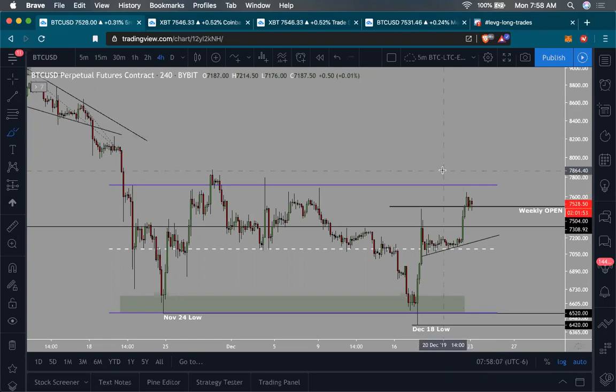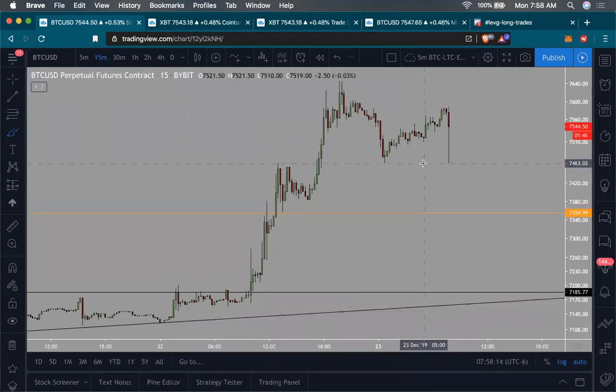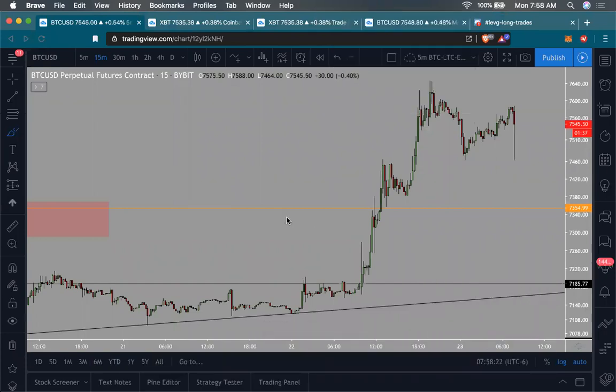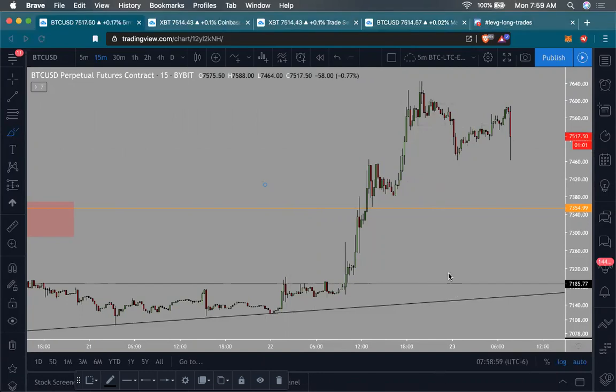I'm going to wrap up the session. It looks like we're seeing some movement in BTC — a quick spike down. For learning about pivot points, trend lines, etc., check out the resources section in our community at Crypto Life. I'll do more educational sessions later, but until then, watch my videos, watch my analysis, read my work. Have a wonderful time folks, take care — I hope you found this session useful. Cheers!